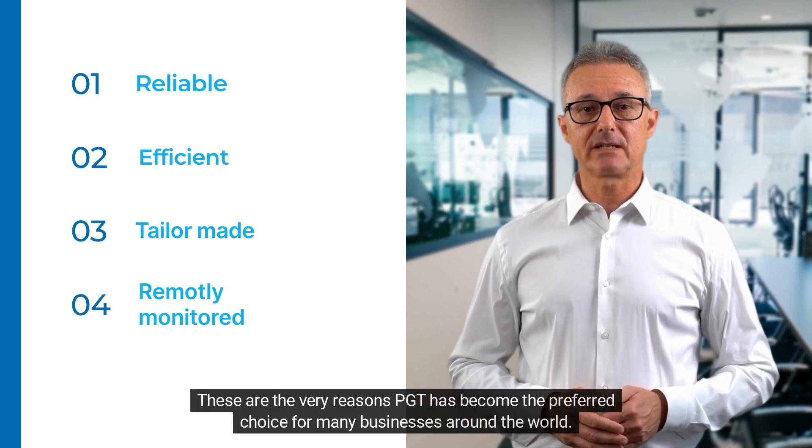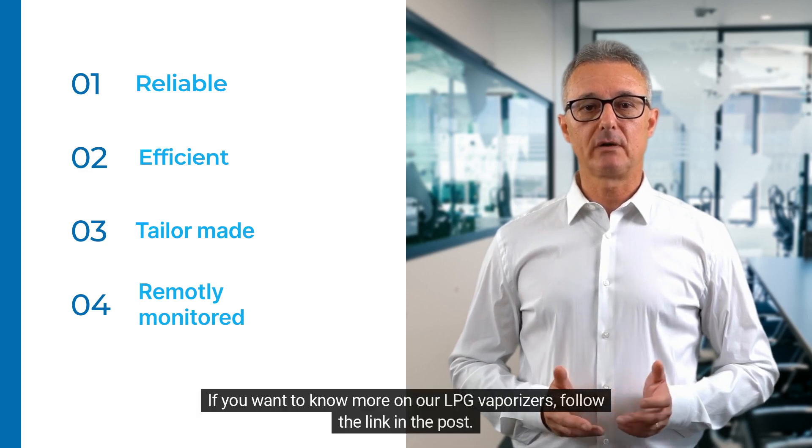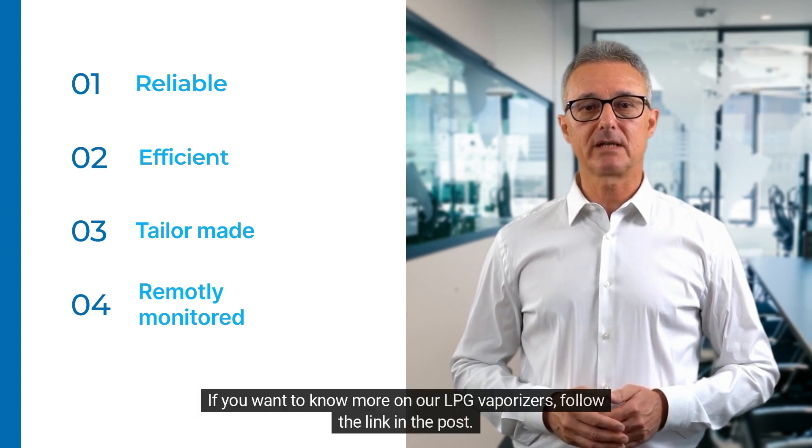These are the very reasons PGT has become the preferred choice for many businesses around the world. If you want to know more about our LPG vaporizers, follow the link in the post.